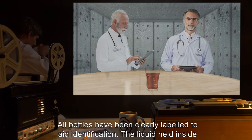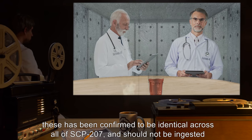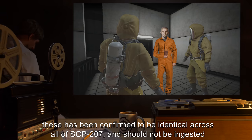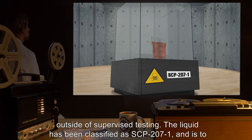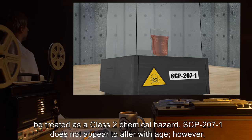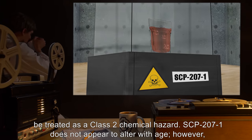All bottles have been clearly labeled to aid identification. The liquid held inside has been confirmed to be identical across all of SCP-207 and should not be ingested outside of supervised testing. The liquid has been classified as SCP-207-1 and is to be treated as a Class 2 chemical hazard. SCP-207-1 does not appear to alter with age.